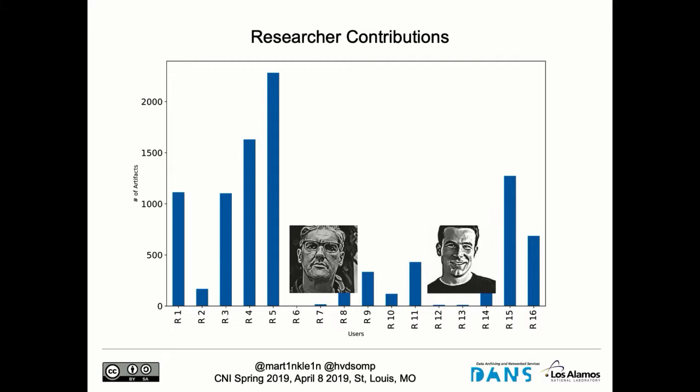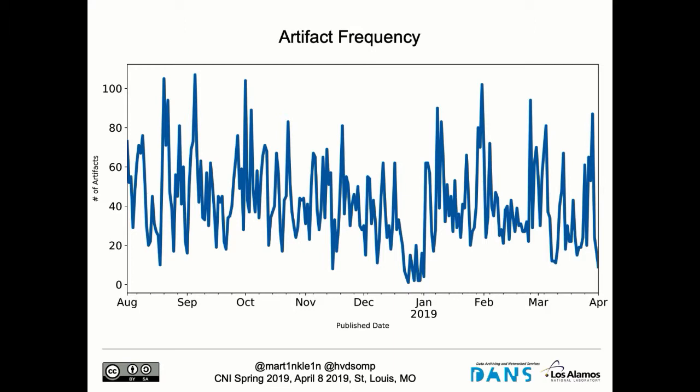Next, from an institutional point of view: what sort of load can I expect? How often do I actually find artifacts in scholarly productivity portals? The result looks like an EKG — peaks and valleys. The total frequency of artifacts tracked per day over the last eight months shows a few interesting observations: it goes up and down; the peaks don't go beyond 110 total artifacts per day; and, not surprisingly, during the holidays no one is doing anything, so there's an obvious dip in the frequency curve.